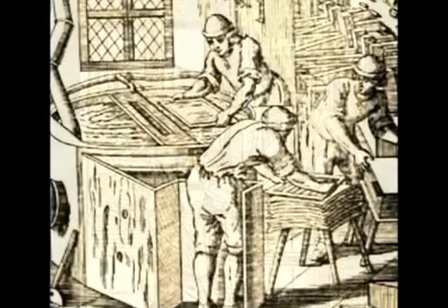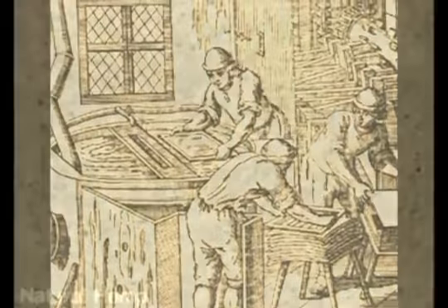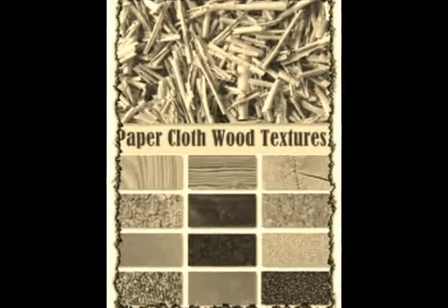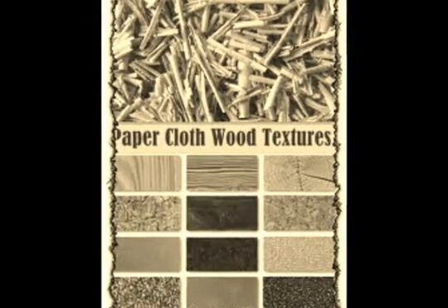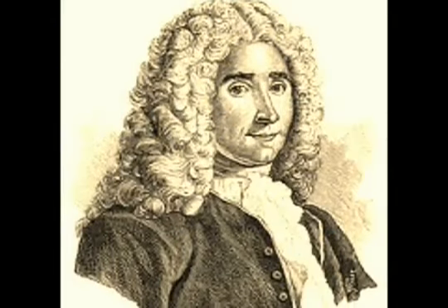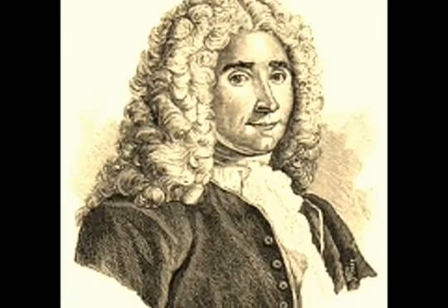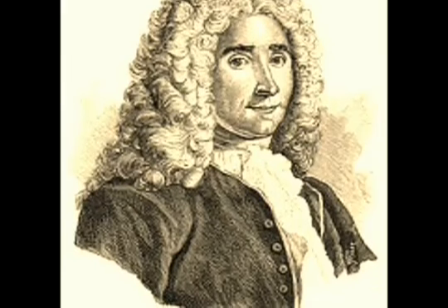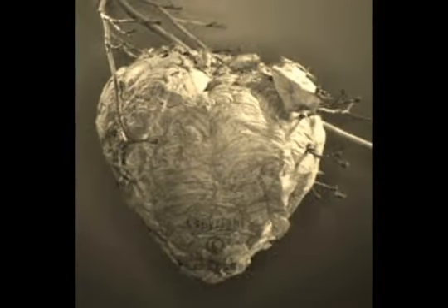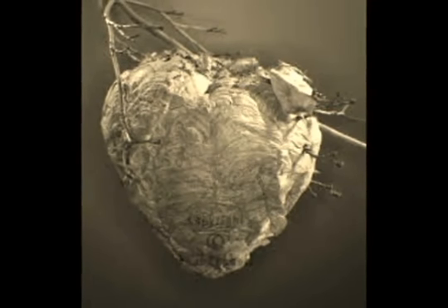Until the 19th century, papermaking remained relatively unchanged from its introduction into Western Europe. The increasing demand for books forced papermakers to look for alternate raw materials and to increase production. In 1719, René de Réaumur presented the European papermaking industry with a theory of using wood for papermaking. Réaumur's dedication was based on the observation of wasps building their nests from partially decayed wood, which they obtained from trees or timber.